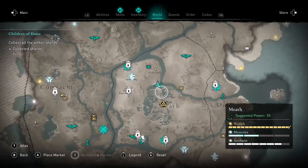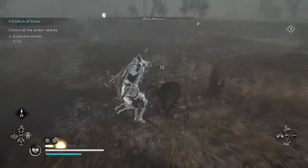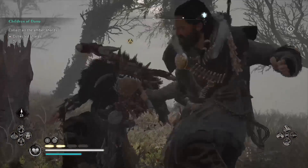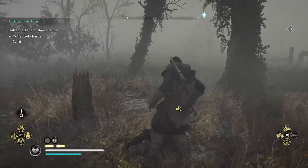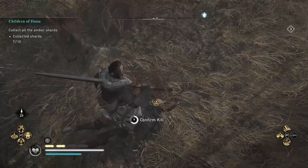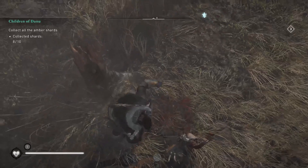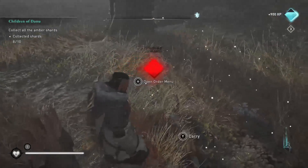Mark that druid and go take them out. This one is located near some guards, but being the beast that you are, you'll have no trouble. Thanks for watching guys — I really hope this video helped you out. If it did, please don't forget to punch that like button, leave a comment below, and if you want to see more Assassin's Creed Valhalla tips and tricks, you know what to do — subscribe!